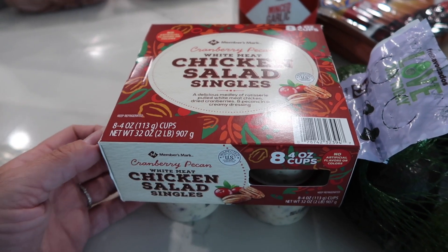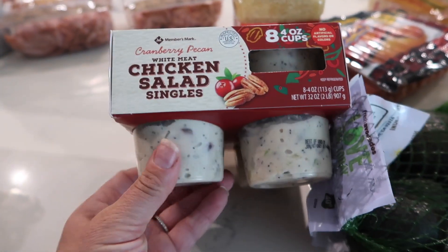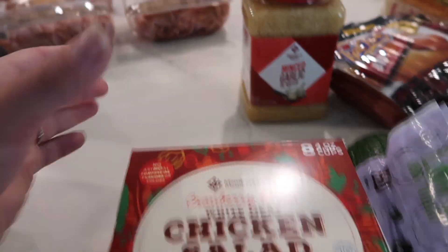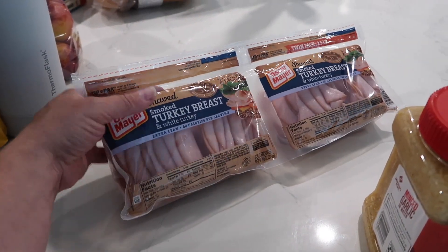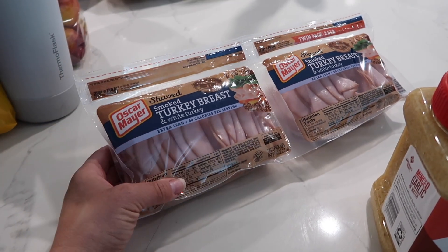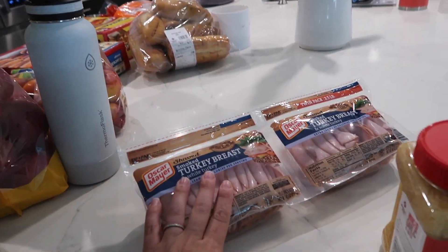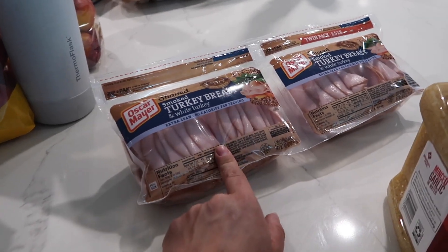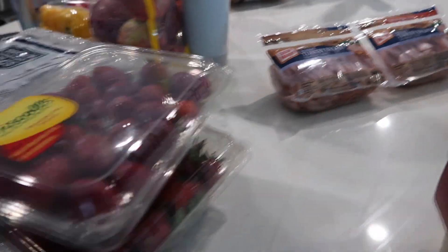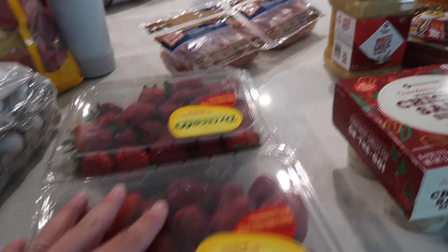My husband loves these white meat chicken salads — they have cranberries in them. He absolutely loves these and takes them to work with some fresh French bread or Ritz crackers. It's a good healthy protein snack for him. I got some smoked turkey breast — I like this thin one because it's really good for grilled cheese, like a panini type thing. I also got it because I'm using some up today for tons of turkey sandwiches to throw in the freezer, so I wanted to replace that. One will go in the fridge for snacking and one in the freezer. Two strawberries were $4.29 each. This was like $9.99, $4 something. This was like $7.98, not sure of the cents. These were like $4.20 something.